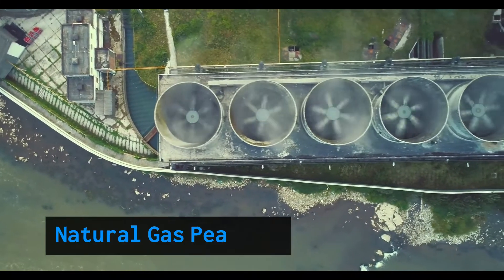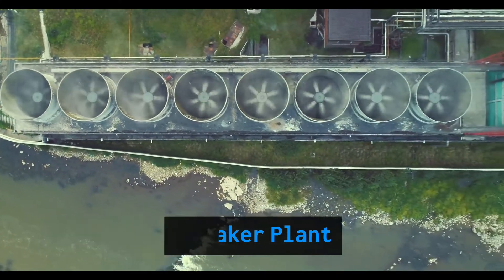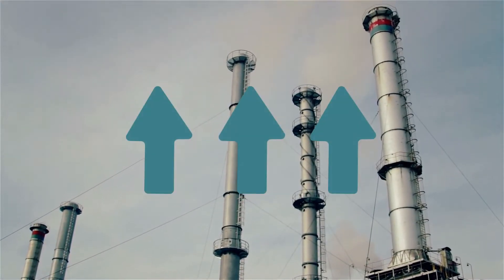Grid operators have to respond to large demand surges by starting up peaker plants, which are some of the dirtiest, most expensive power generators. These plants sit on standby for most of the year, driving up electricity costs for everyone.